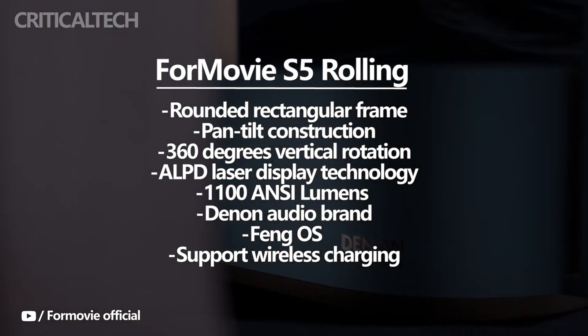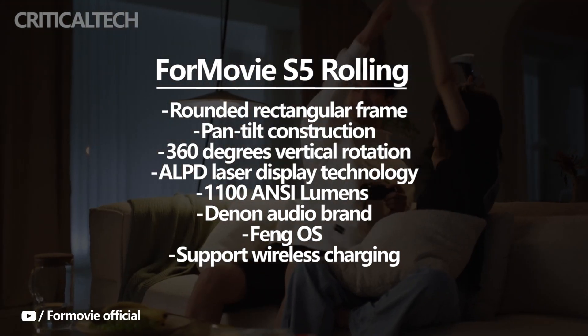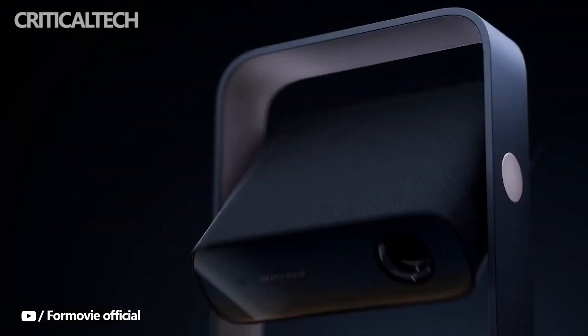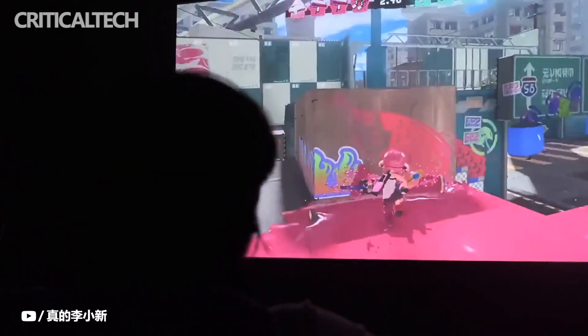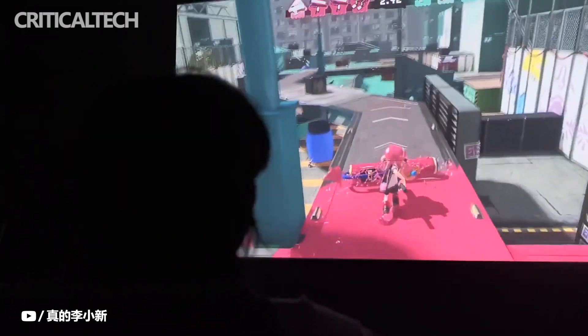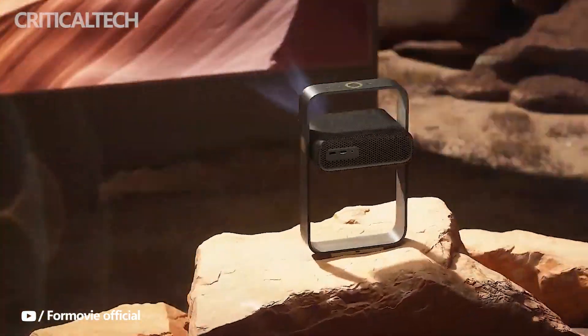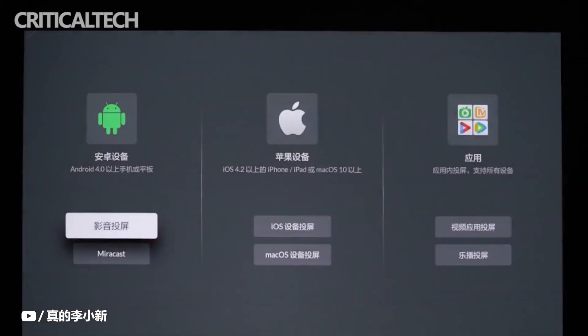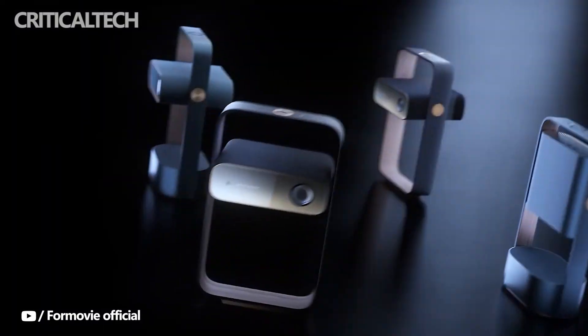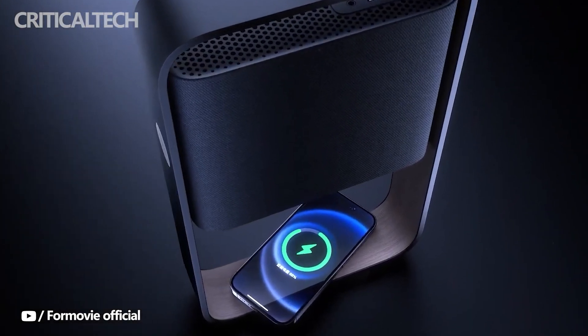By integrating ALPD laser display technology, the Formuvi S5 can provide a brighter image with 1100 ANSI lumens in a compact and portable form. The entire device can be converted into a suspended desktop audio system when the projector is closed. It works with the renowned audio brand Deening for stereo sound. Additionally, it is much simpler to set up thanks to Feng OS and other innovative automation features, and the device supports wireless charging of compatible gadgets via its base.